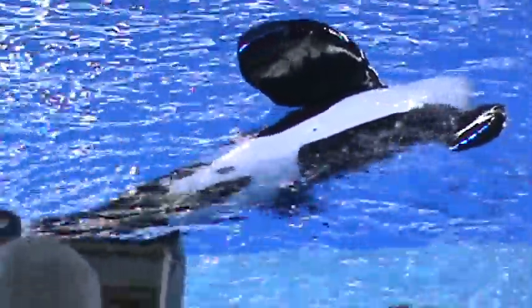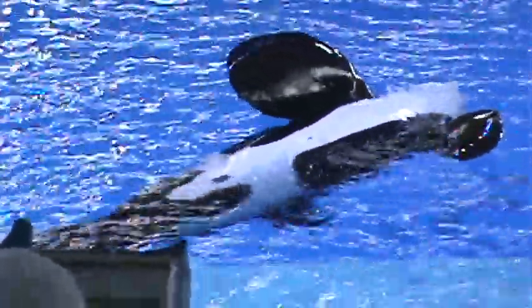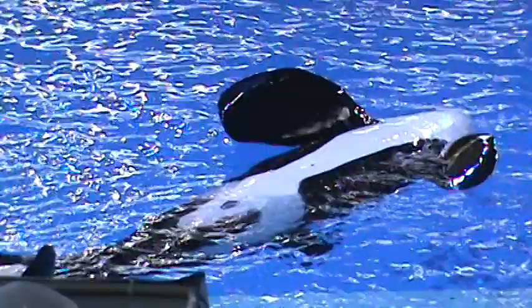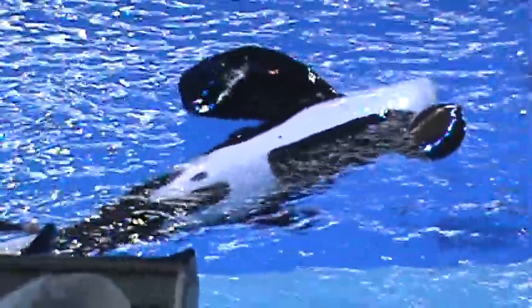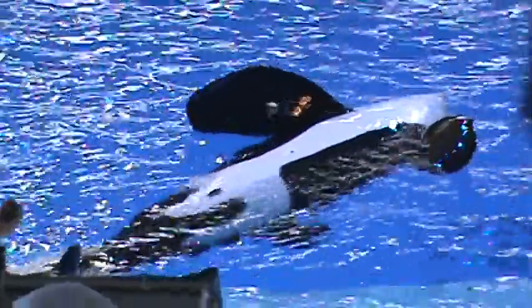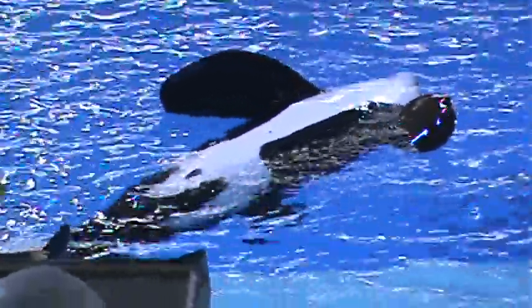Whales exhibit a behavior called logging. While the whales are in this position, it allows us to get a great look at their entire body, and it also gives us access to the easy-to-see shallow veins located on the white underside of their tails. Our veterinarians can collect a blood sample from these veins at least once a month, and the whales are conditioned to remain calm throughout the entire procedure.